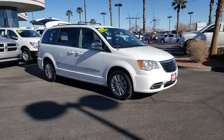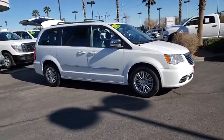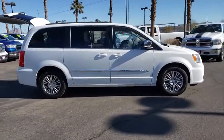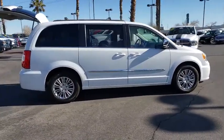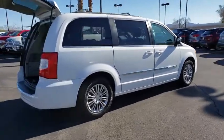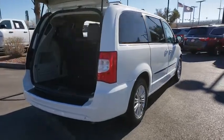We are pleased to show you the 2015 Chrysler Town & Country. Town & Country's V6 engine provides plenty of power while still providing the fuel efficiency you look for in a vehicle. Tow up to 3,600 pounds when your Town & Country is equipped with the towing prep package.